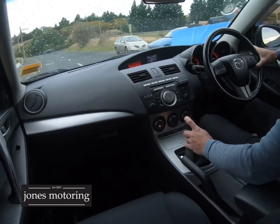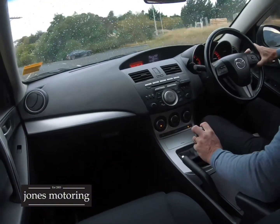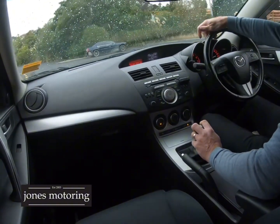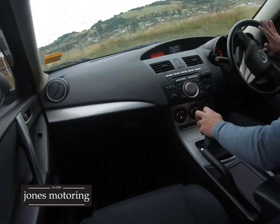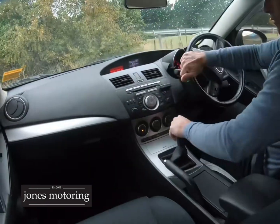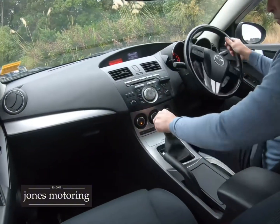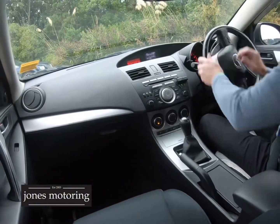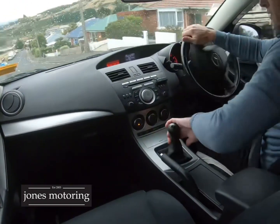All the interior is nice and tidy. Let's do a couple of turns — reverse is up there. So yeah, drives well. Six-speed manual as I said, which is a real selling point on this car. I'll just take it down the hill.